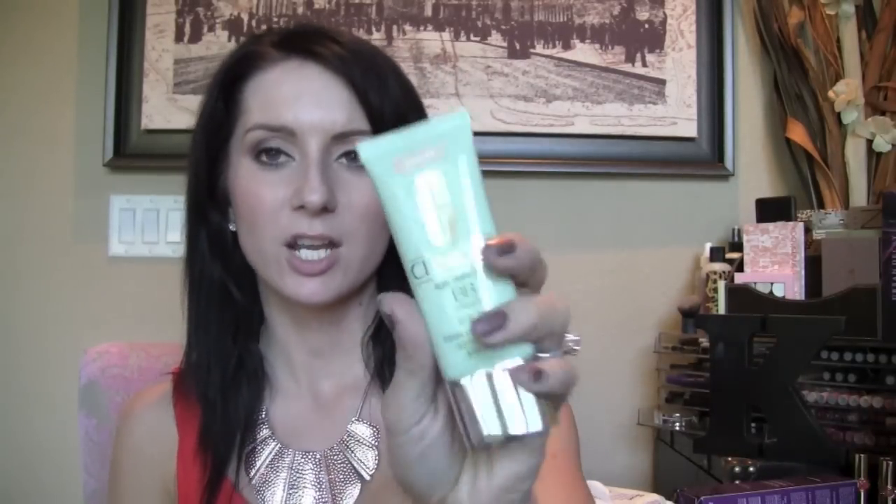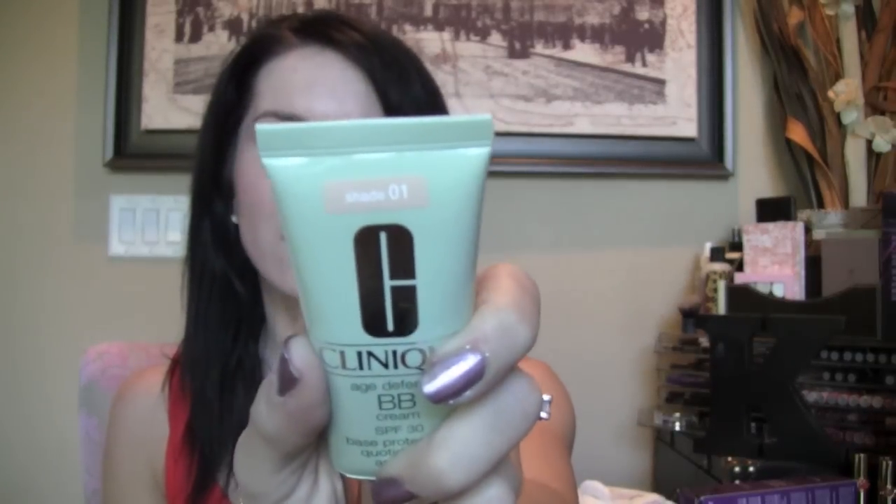I'm also going to do the Clinique BB Cream, but that's going to be a hard one because the shade I have is 01, which is actually too light for me. So what I might do is go to the Clinique counter here in town and get a darker shade so I can do a proper review, since this shade is too light for me.